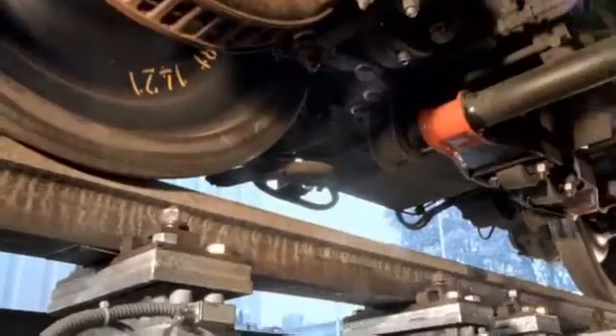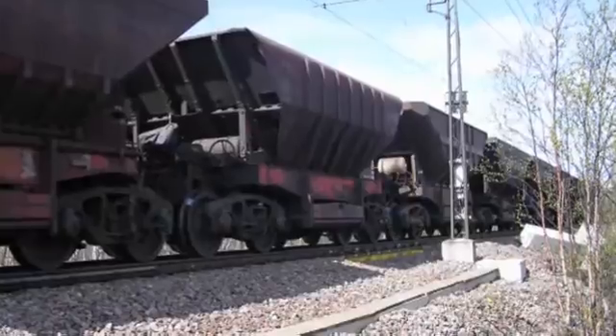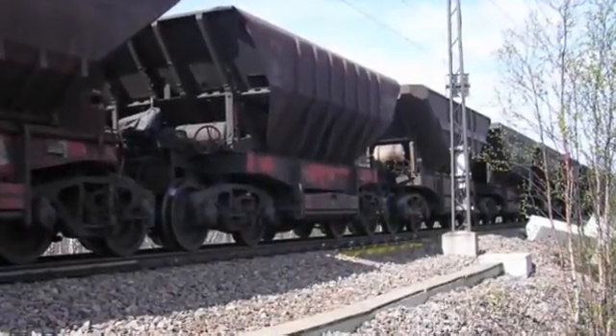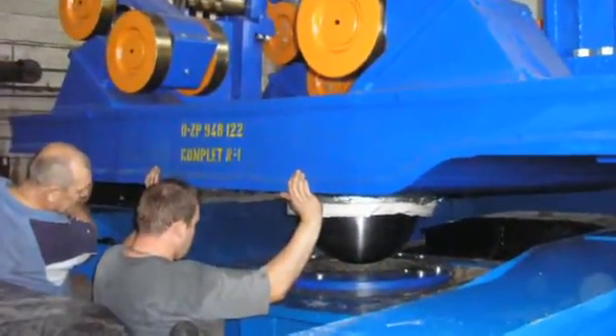The multi-rail technology is also being successfully installed in other applications, for instance for the dynamic legal-for-trade weighing of iron ore wagons entering the steelworks. Besides, the weighing technology can also be integrated inside the supporting structure of new torpedo cars.